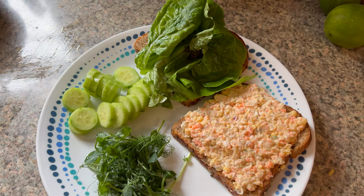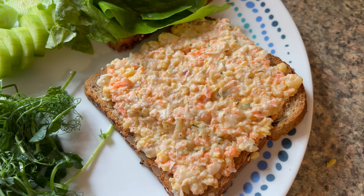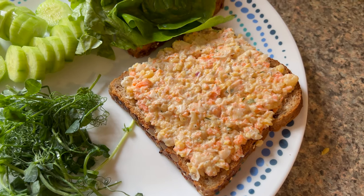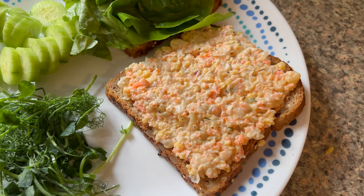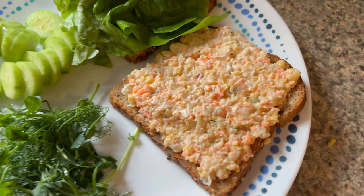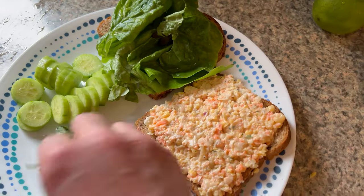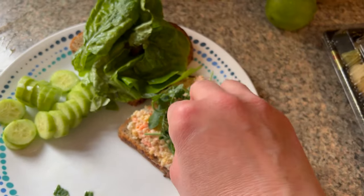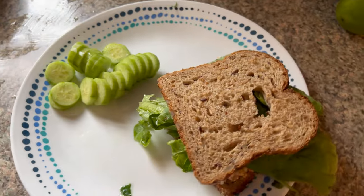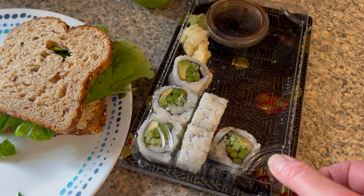All right, time for lunch. I just made some chickpea salad. I used my Vitamix to wet chop a can of chickpeas, then rinsed and drained them, and wet chopped one whole carrot and a little bit of raw onion. I used some of my cashew ranch-type mayonnaise to hold this together. It's delicious. I've got two pieces of Dave's Killer Bread, some romaine lettuce, and locally grown pea shoots on top. I also have a mini cucumber on the side and I'm going to finish off the leftover vegetable sushi from last night.